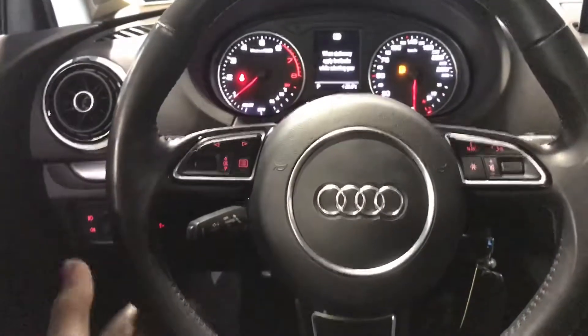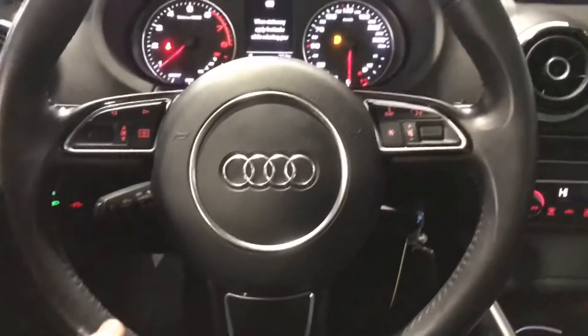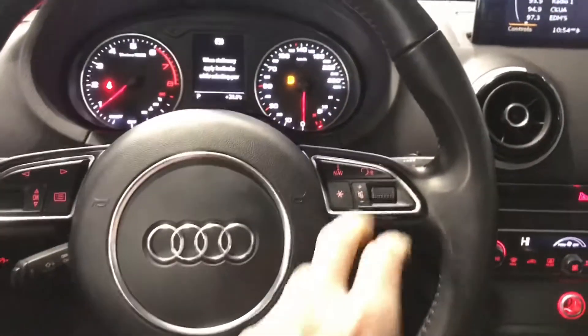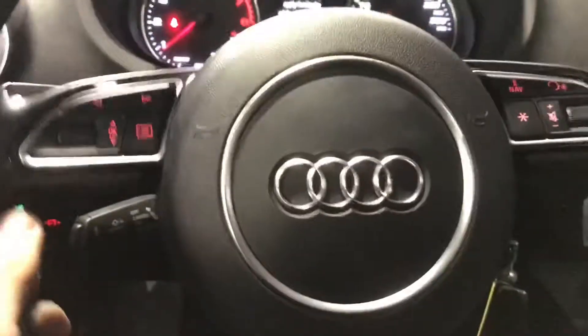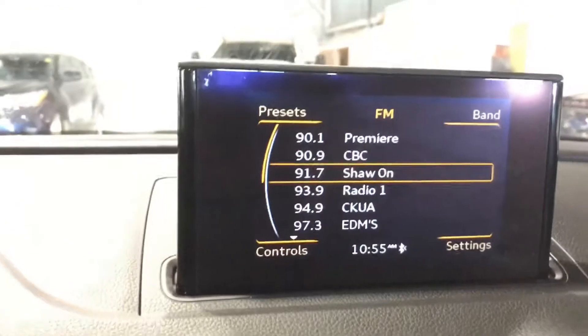You get a very beautiful three-spoke leather wrap steering wheel, navigation controls, your cruise control, a beautiful instrument cluster, and here's your infotainment center.